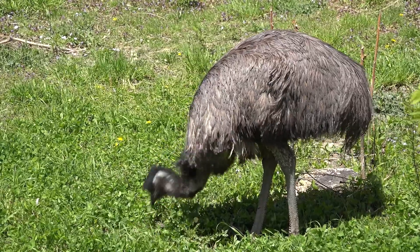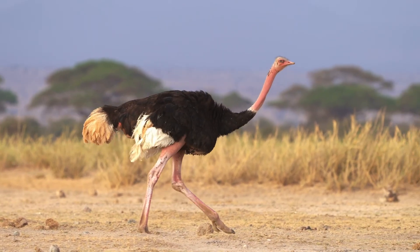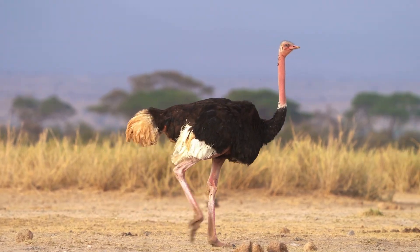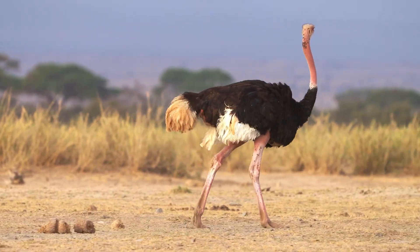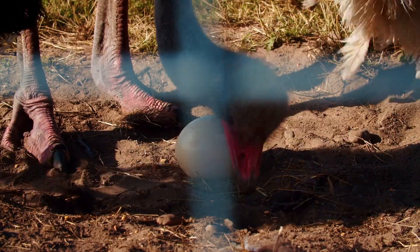Both the ostrich and emu are, of course, birds. Like all birds, they have two legs, two wings, a body covered in feathers and a beak. They're warm-blooded and reproduce by laying eggs.